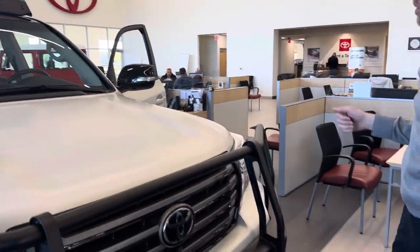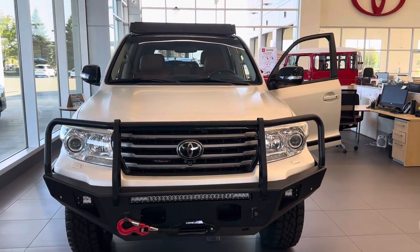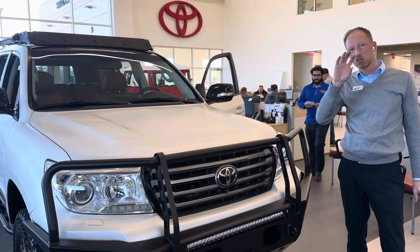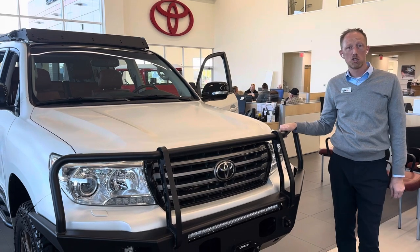We're going to pan the camera out and take a better look at the vehicle from a different angle. Again, this vehicle is currently for sale — the description will say 'for sale,' and if it sells I'll change it to 'sold.'